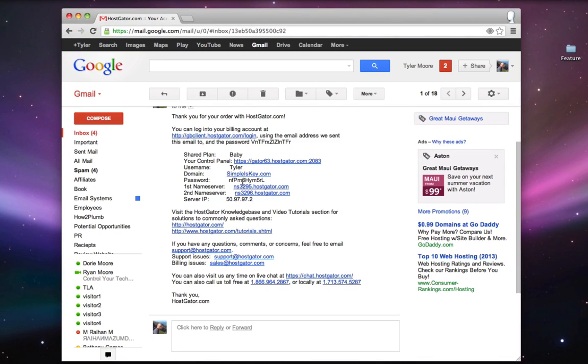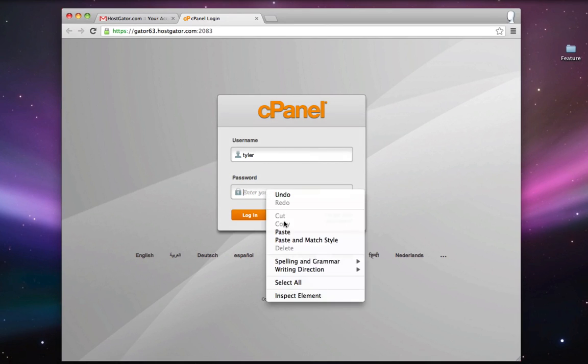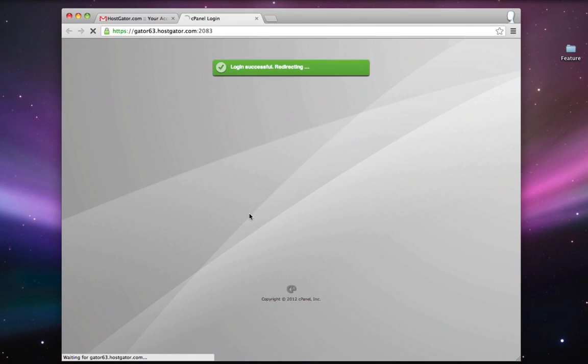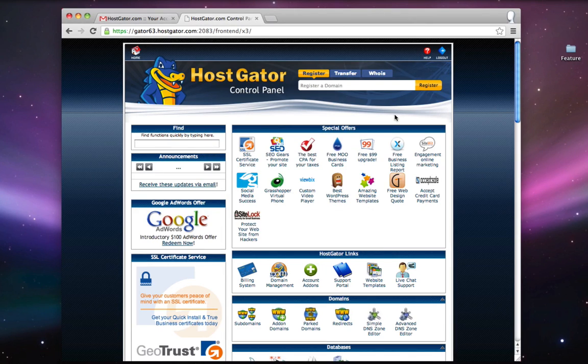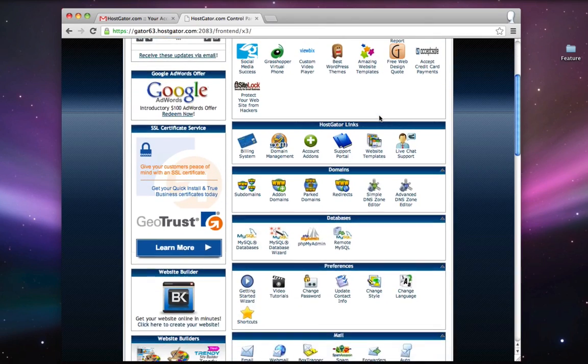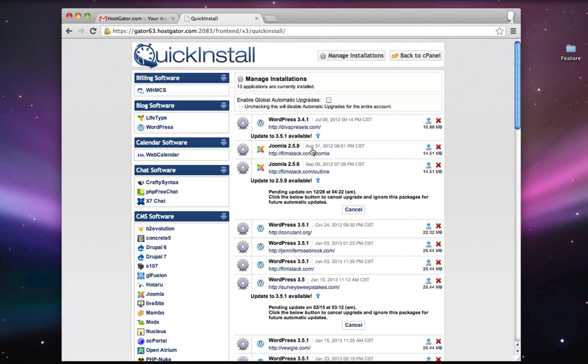Go down to your password in the email — HostGator will automatically create one for you. Copy it, remember the username you made, and click the link to your control panel. Type in your username, paste in your password, and click Login. This is the back end or administrative area of your hosting account. To install WordPress, scroll down to Software and Services and click Quick Install. On the left-hand side under Blog Software, you'll see WordPress — click that, then click Continue.